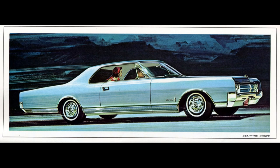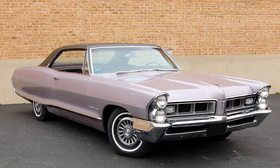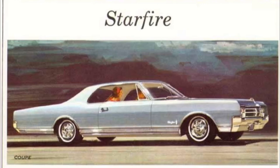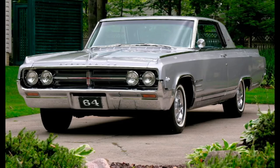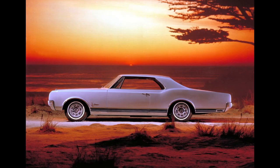Built on the GM B-body platform along with such cars as the Buick Wildcat, Pontiac Grand Prix, and Chevy Impala SS. It could be had as a two-door hardtop or a two-door convertible. In 1965, all Oldsmobile models would be redesigned. The Starfire would receive a modified version of the '63-'64 roofline with an inversely curved rear window. It's worth mentioning that the hardtop was shared with the Jetstar.